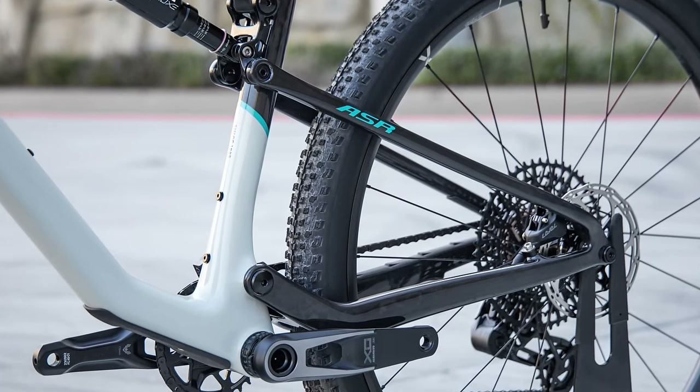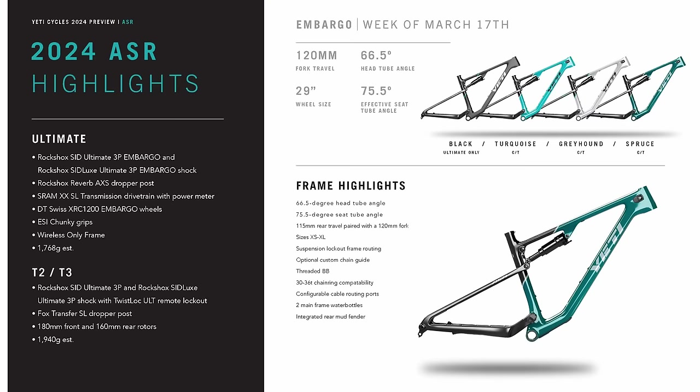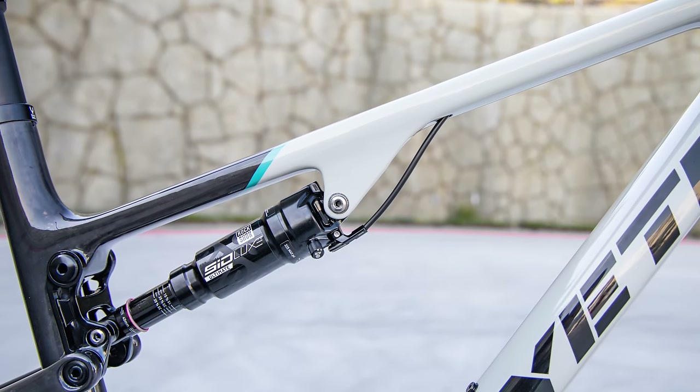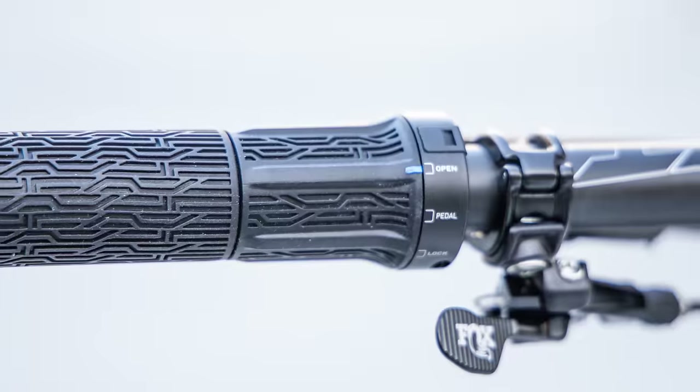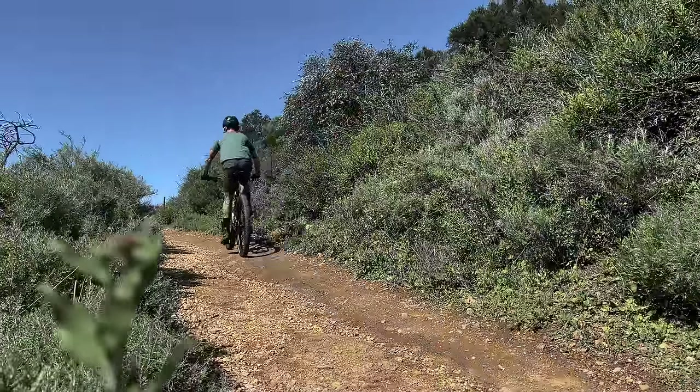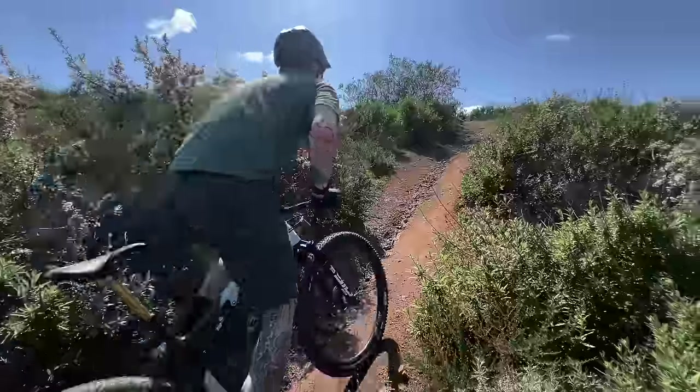The DT Swiss wheels come in at around 1300 grams and pair perfectly with the bike. The frame weight for the Turq-Series carbon frame is an estimated 1940 grams, and the Ultimate frame is an estimated 1768 grams. The bike also has internal routing for the suspension lockouts, actuated with a RockShox twist lock handlebar-mounted lockout. For all builds, specs, and other details, please hit the link in the description below.